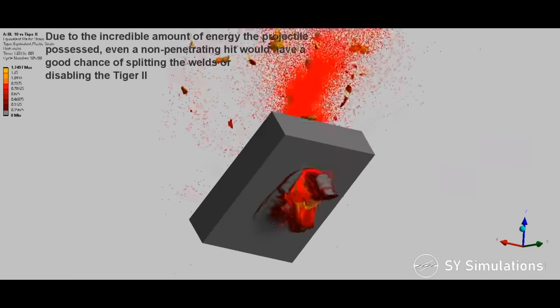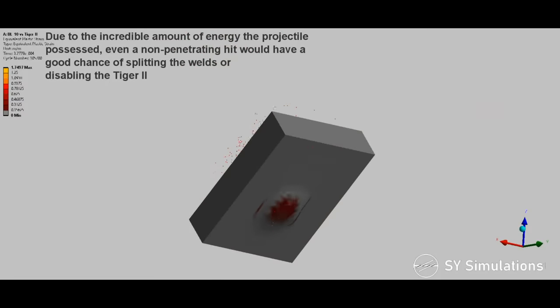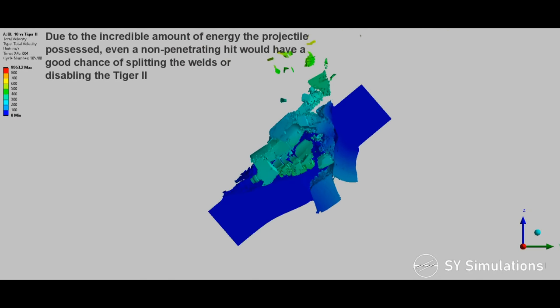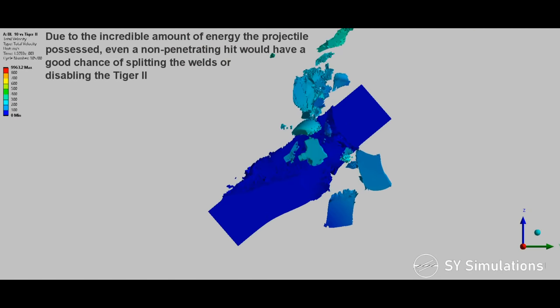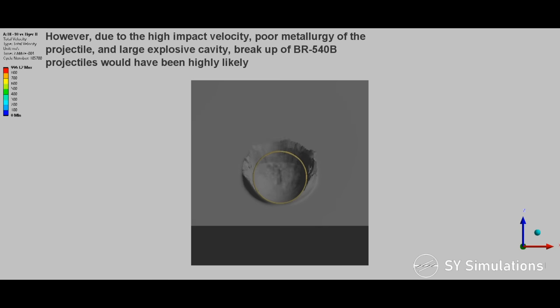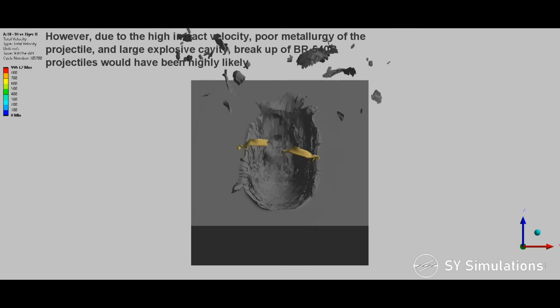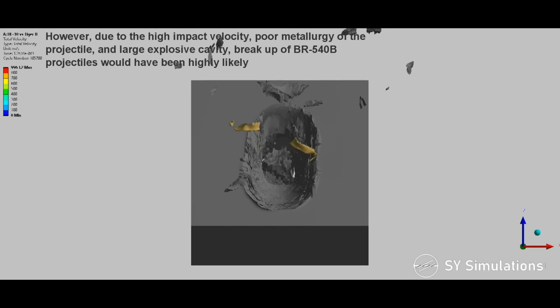Due to the incredible amount of energy the projectile possessed, even a non-penetrating hit would have a good chance of splitting the welds or disabling the Tiger II. However, due to the high impact velocity, poor metallurgy of the projectile, and the large explosive cavity, breakup of BR-540B projectiles would have been highly likely.